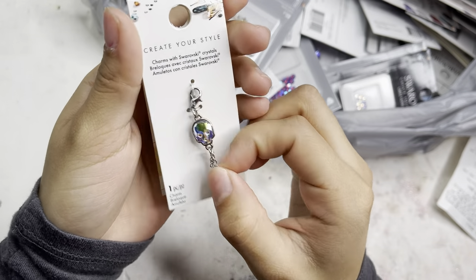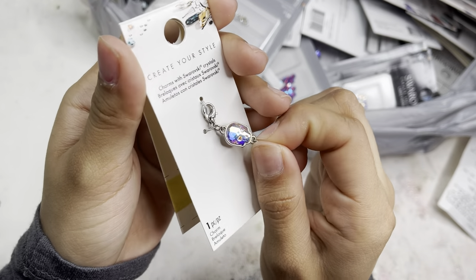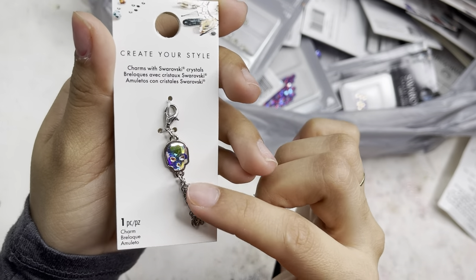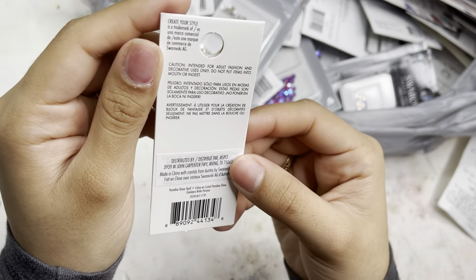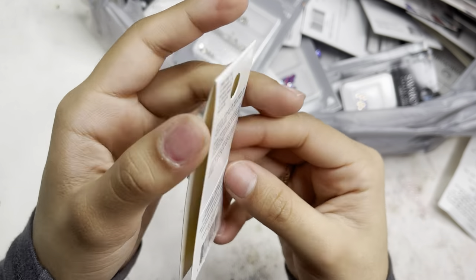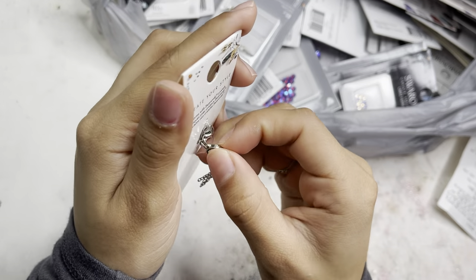I also grabbed some charms they had — perfect for Halloween or anyone who wants them. This is a Swarovski charm that just clips on with little chains — it's a skull with a crystal AB. Look how beautiful that is! I've never seen this one before, so I'm very excited to use it for Halloween.